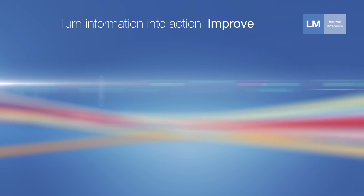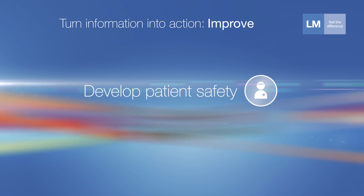Ensuring that only safe and clean materials are used, elevating patient safety to a whole new level.